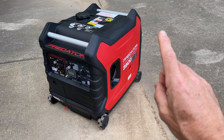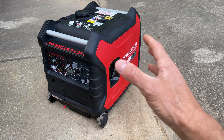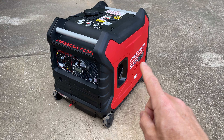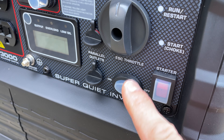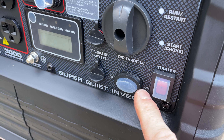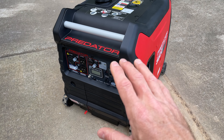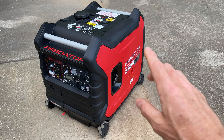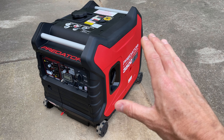Inverter generators also have some extra benefits. Number one, they're usually smaller and designed in this closed frame design — just one solid looking brick. Number two, they are usually more fuel efficient because they can automatically throttle themselves up and down depending on demand. This one has an ESC throttle switch; when it's on, the generator only runs as much as it needs to. Because of that throttling, inverter generators are usually much more quiet than a typical non-inverter generator — which is awesome.